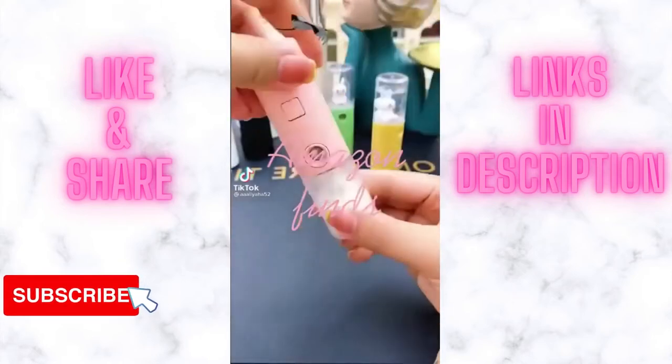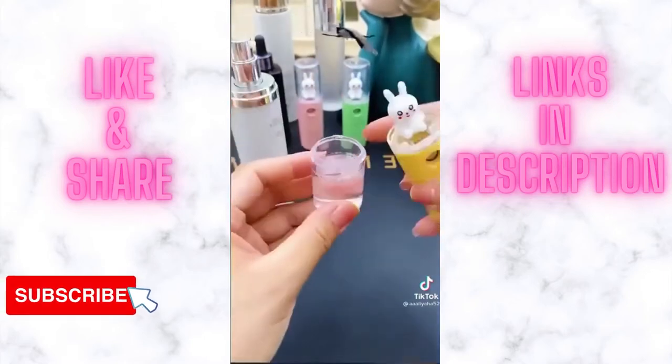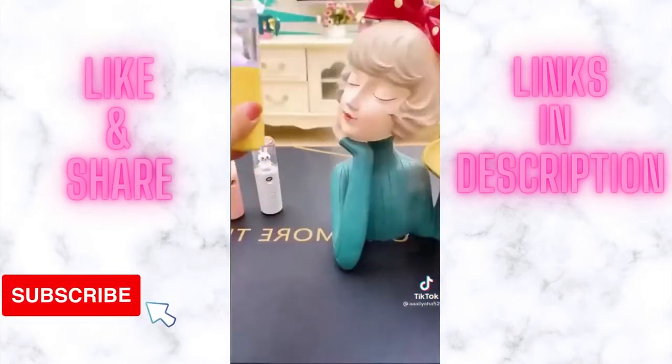Amazon favorites part 63: if you're a germaphobe like me, then you need this mini spray bottle. Fill it with your favorite liquid sanitizer and take it with you to sanitize anything questionable. Link in bio.